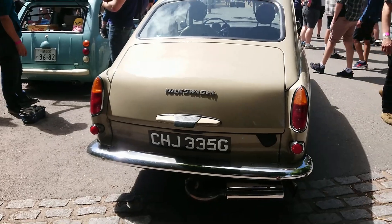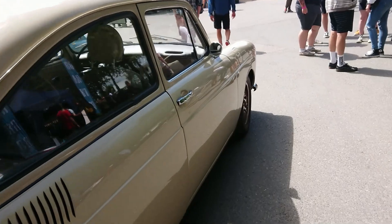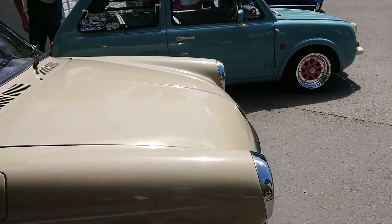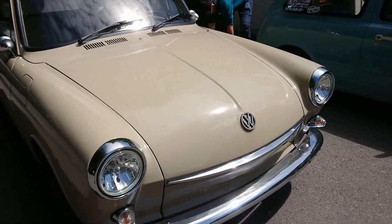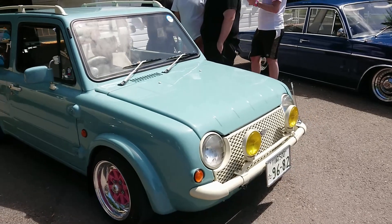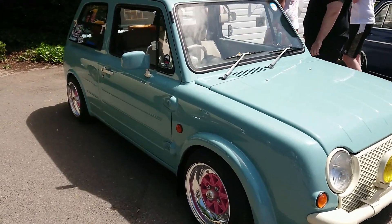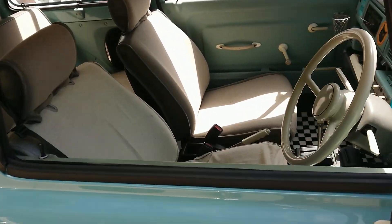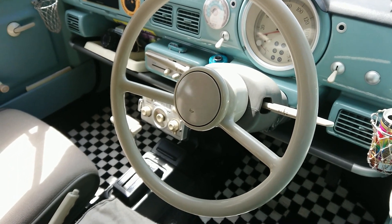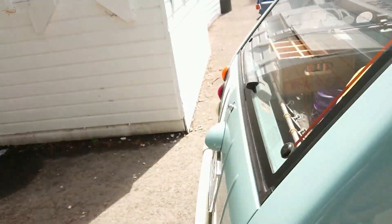1968-69 Volkswagen — I think it's Type 3 these are called, actually. Type 3 from memory. It's still got the engine in the back. Nissan PAL there — not a Micra, a PAL. Based on the K10 Micra chassis. Made around 1989-90, something like that. It's amazing what variation they got off this K10 Micra platform.